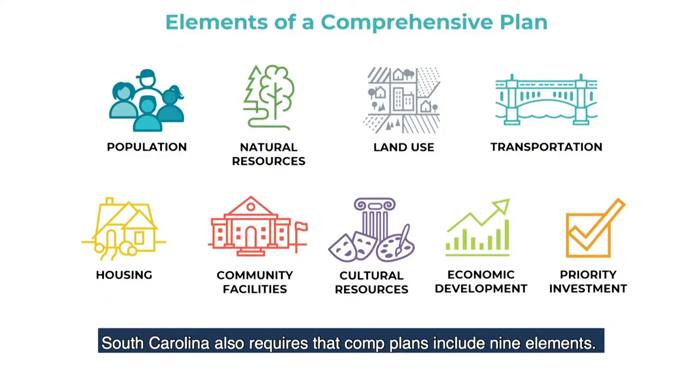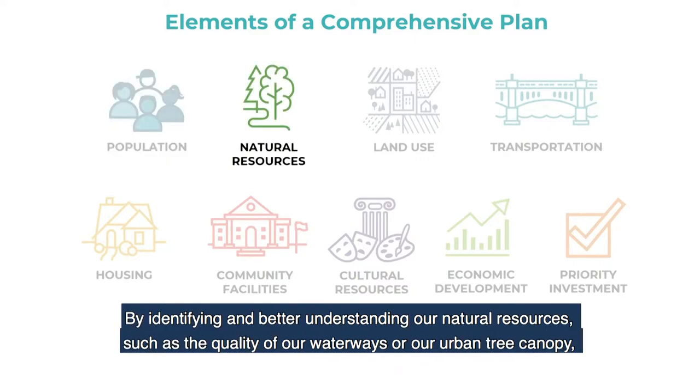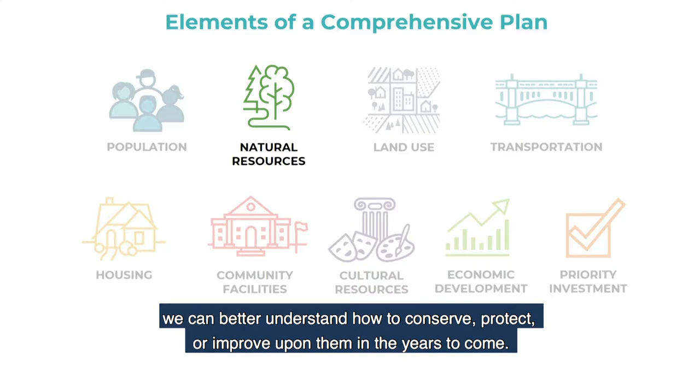South Carolina also requires that comprehensive plans include nine elements. Population is about demographics — who we are as a city, how we will grow, age, and diversify. By identifying and better understanding our natural resources, such as the quality of our waterways and our urban tree canopy, we can better understand how to conserve, protect, or improve upon them in the years to come.